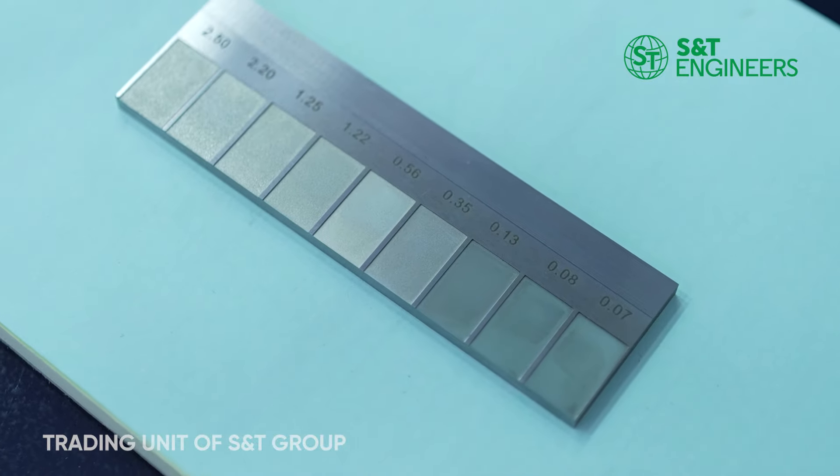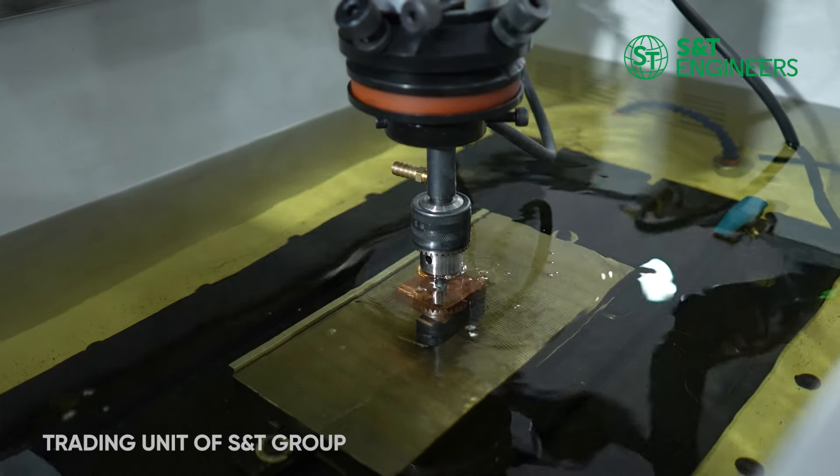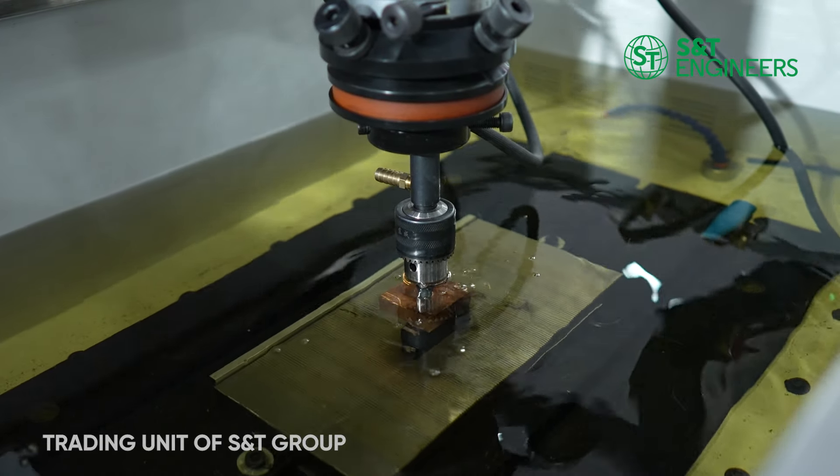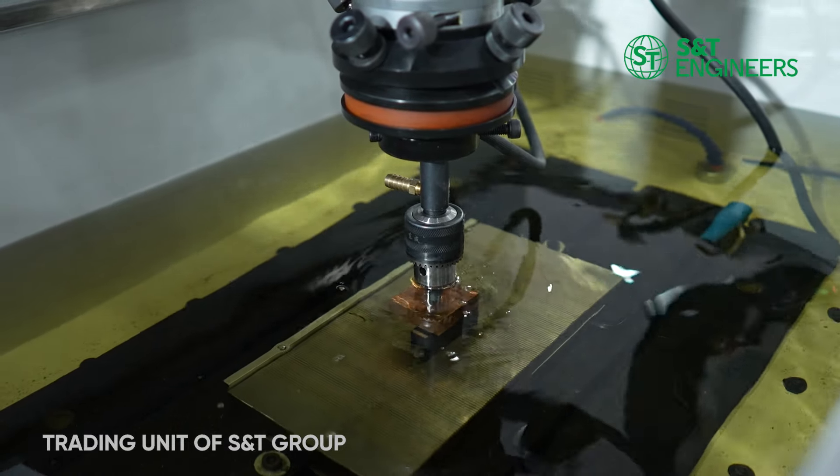It is capable of achieving 0.07 micron RA. This is used with a Linux type controller and we are using a Panasonic AC servo drive. It has a maximum ramp jumping speed of 6 meters per minute. We use a special circuit for graphite machining and tungsten carbide.